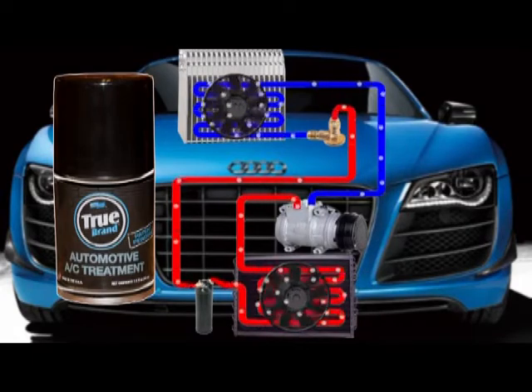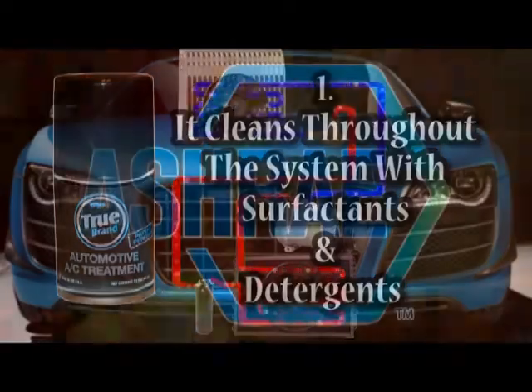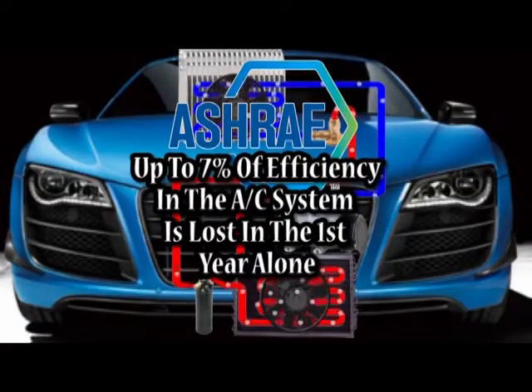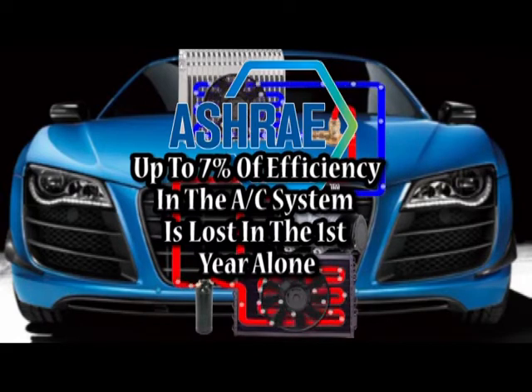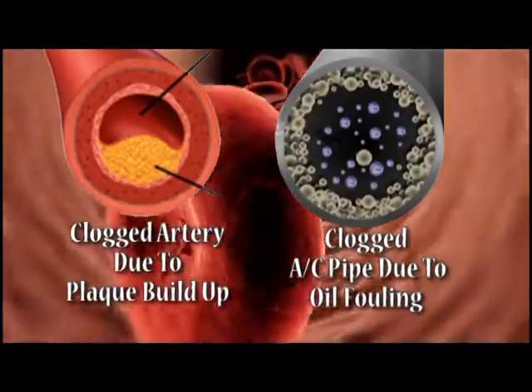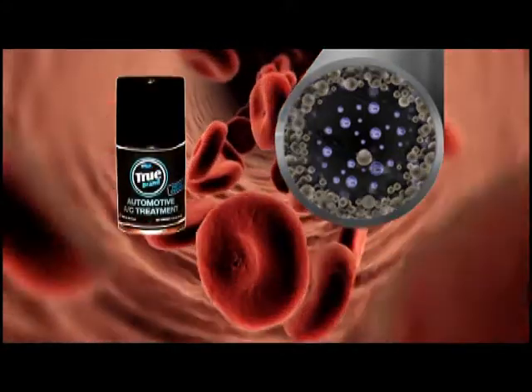Now we bring you our revolutionary patent-pending air conditioning treatment that helps your vehicle's AC system in several ways. First, it cleans throughout the system with surfactants and detergents. ASHRAE — the Society of Heating, Refrigeration and Air Conditioning Engineers — says that up to seven percent of efficiency is lost in the first year alone because of oil fouling. Just as plaque can build up in our arteries, oil fouling builds up in any AC system. TruBrand AC treatment removes that oil fouling.